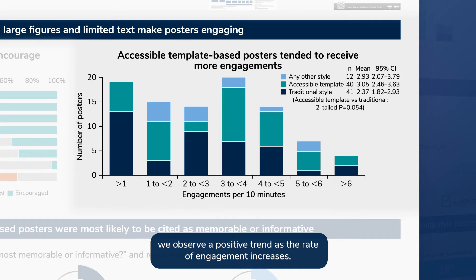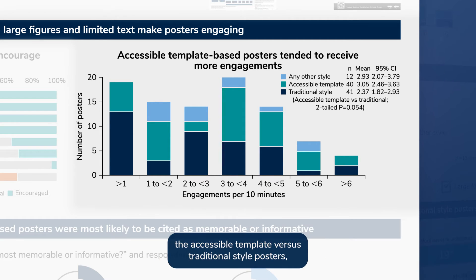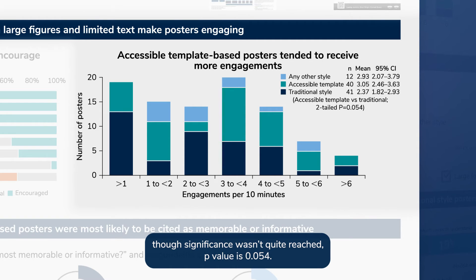Whereas for accessible posters or those using another style, we observe a positive trend as the rate of engagement increases. We observed a trend towards higher engagement for posters using the accessible template versus traditional style posters, though significance wasn't quite reached. The p-value is 0.054.